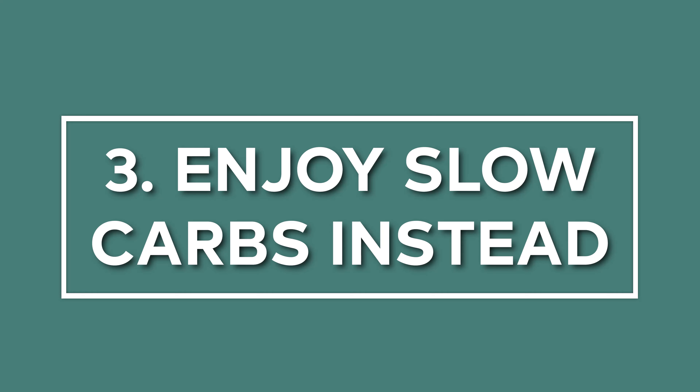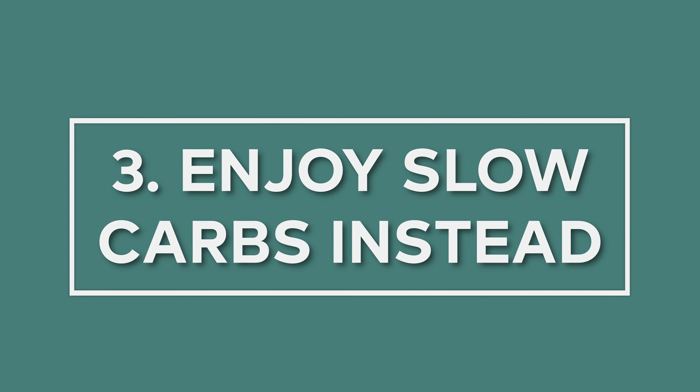But first, if you like this show, take a moment to like, share, or subscribe, and leave a comment below — what's your favorite carb-y food? Okay, now let's get into what the science says about eating carbs for lunch without crashing in the afternoon.